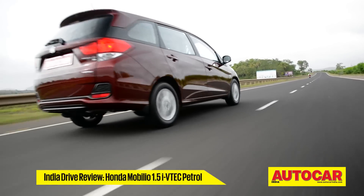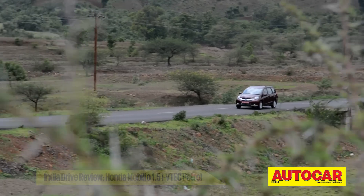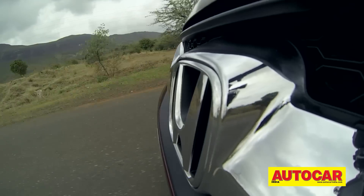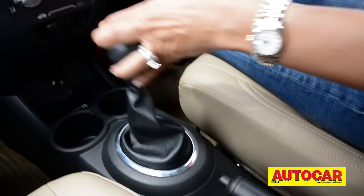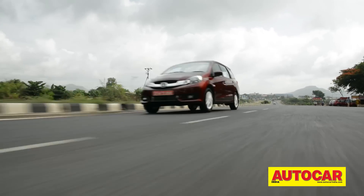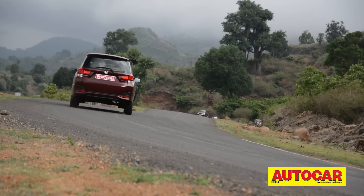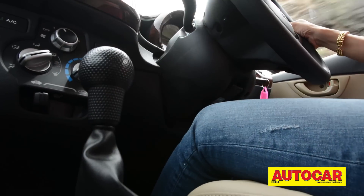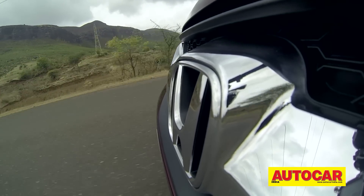The Mobilio also gets Honda's 1.5-litre, 117 BHP petrol from the City — really rev-happy and sporty. Get the power on and a sporty snarl is accompanied by a progressive shove in the back. It's very free-revving and you can pull it cleanly all the way to the redline. It does feel a bit too sporty for an MPV, but if you want that mix, this engine will put a large smile on your face. Out on the highway it cruises like a dream, with a very strong top end. Third gear is really tall, letting you pull from 20 all the way to 150 km/h, and in stop-start traffic it's perfectly at ease.